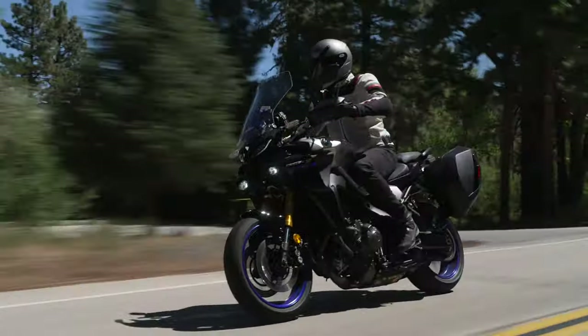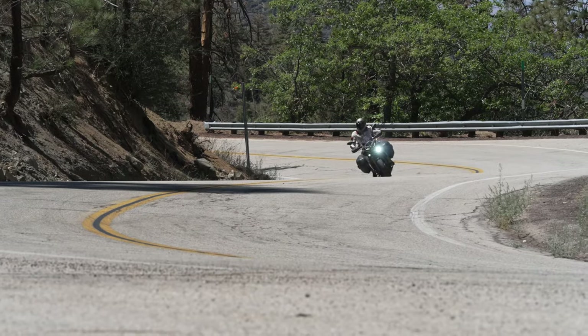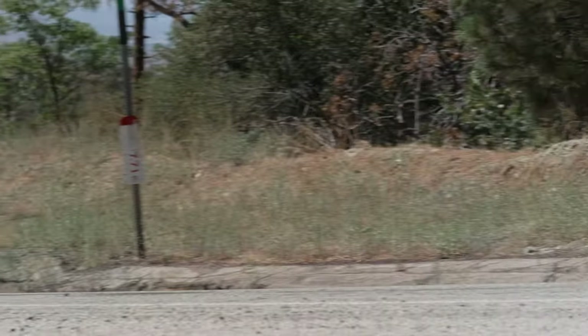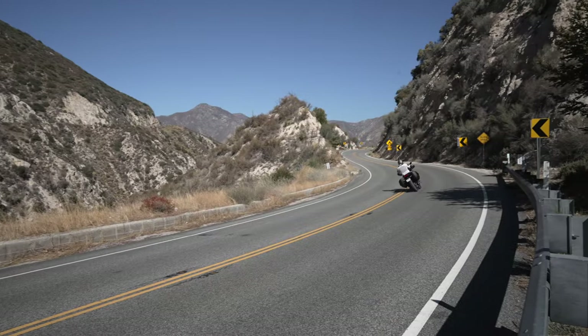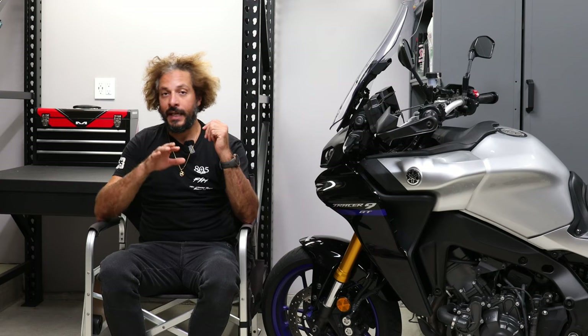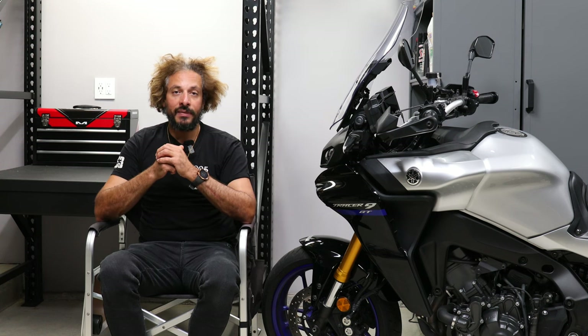It weighs just over 500 pounds with a full five gallons of fuel, but you'd be surprised at how nimble, responsive, and agile this sport touring bike is. I really like its proportions and how easy it is to get in and out of traffic — it really fits my Southern California lifestyle.